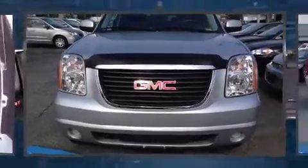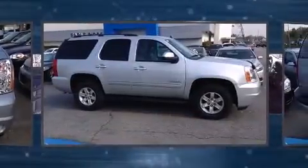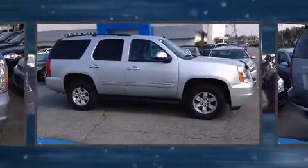Take command of the road in the 2013 GMC Yukon. It features four-wheel drive capabilities, a durable automatic transmission, and a powerful eight-cylinder engine.